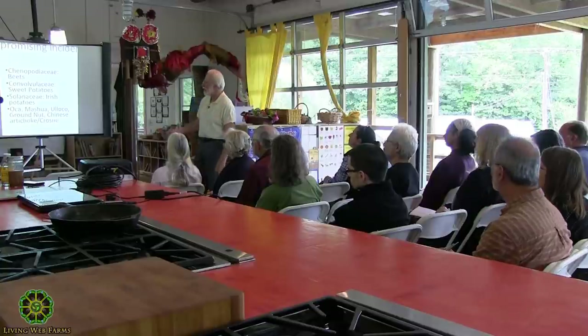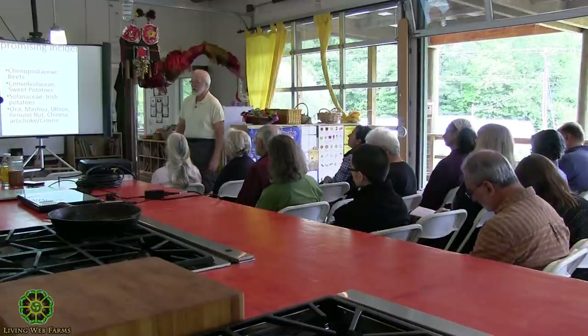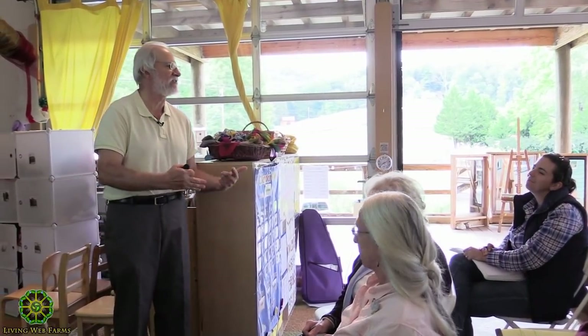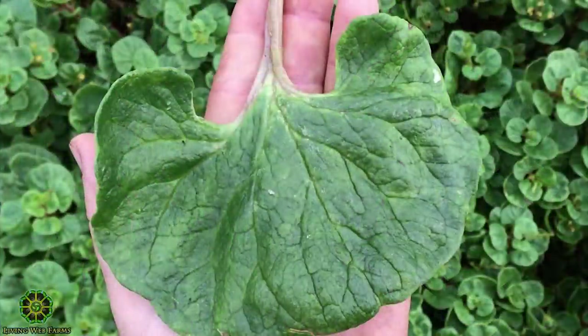Ulluco (or Ulluco) — I don't know much about it, but I love the family it's in, which is the Malabar spinach family. For those who don't know Malabar spinach, it's a tropical vine with big, succulent, mild-tasting leaves. They are somewhat mucilaginous, but they work really nicely with other greens. The fun thing about Ulluco is that it has edible leaves too, so you get your Malabar spinach and your tuber.